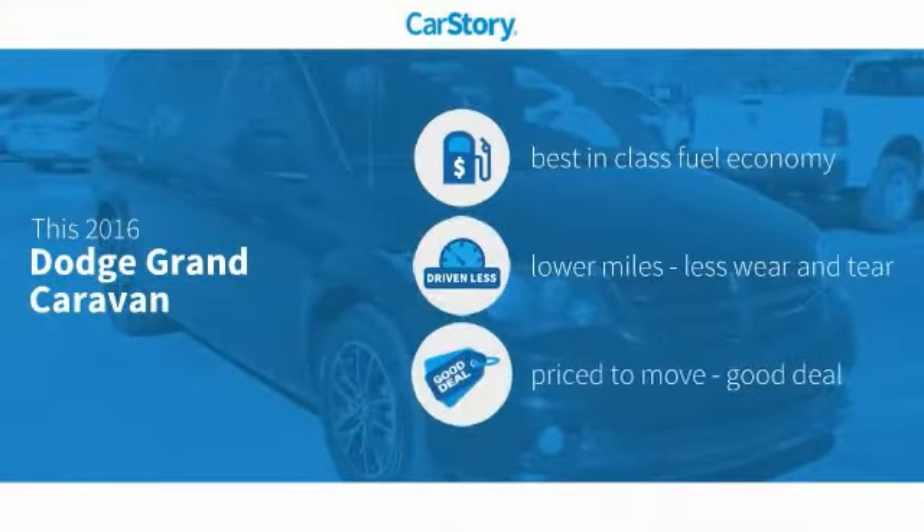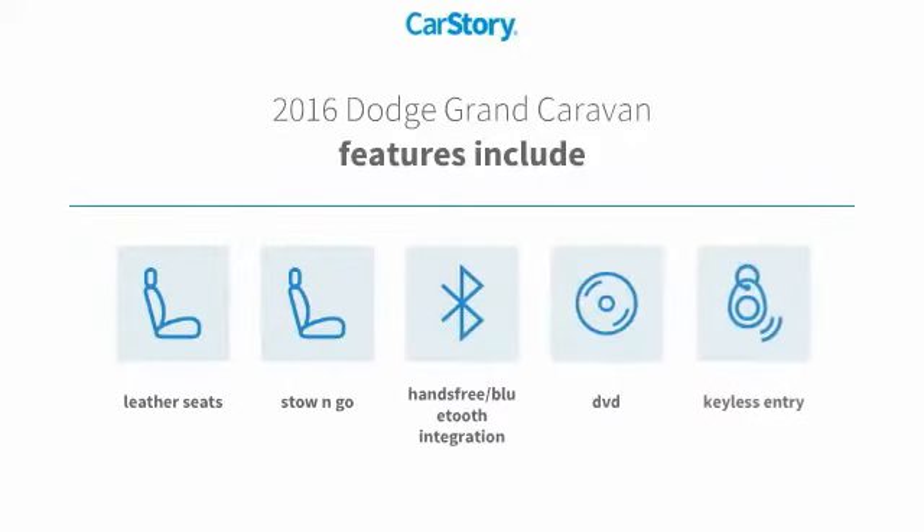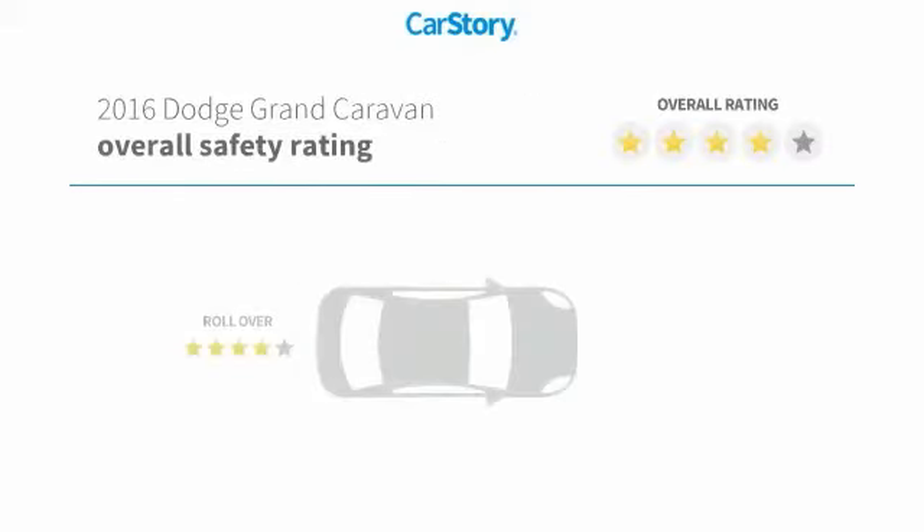Car Story research indicates this vehicle as having best-in-class fuel economy, low miles, and a good deal. Features also include keyless entry, leather seats, stow-and-go, and hands-free Bluetooth integration with these ratings.